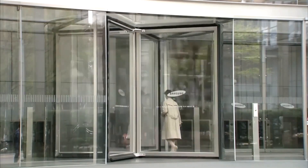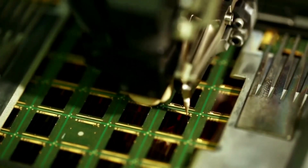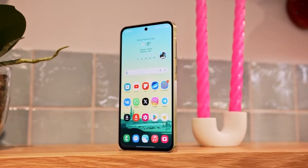Since Samsung hasn't released a flagship chip made with its 3NM process yet, the Exynos 1580 likely won't be a 3NM chip. We'll update you as soon as we get more information.